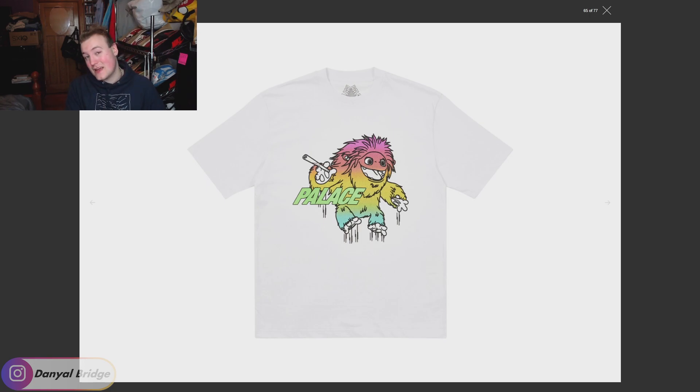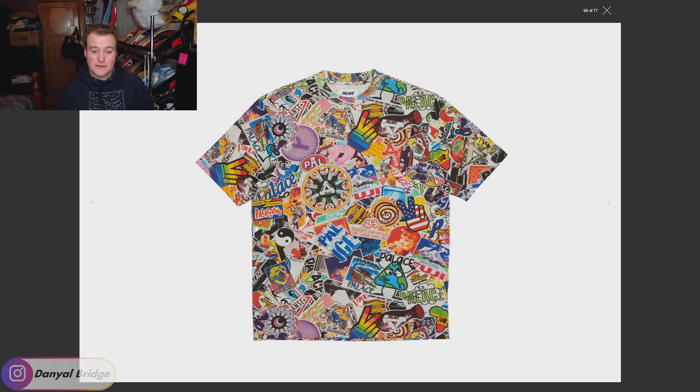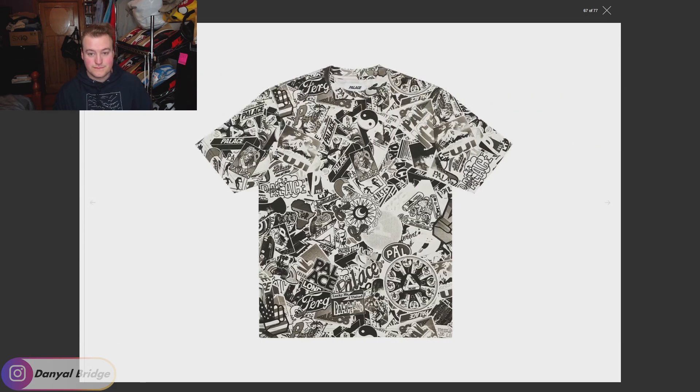Item eleven is the Sticker Pack Top, featuring in two colors: the multi-colored version and the grayscale version. Interestingly, I'm not a huge fan of all-over print T-shirts like this, but as soon as you put the same graphic on a hoodie I'm completely sold — it just feels like a totally different piece. I'm not a fan of this one, but maybe you guys are feeling it.